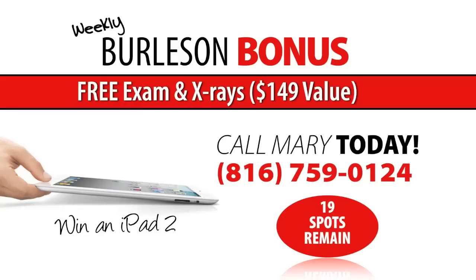Burleson Orthodontics VIP member Dawn Marie here, bringing one lucky patient this week's Burleson bonus. Sign up for your complimentary consultation and digital x-rays and you could be the lucky winner. New patients this week are entered to win an iPad 2. One lucky winner will be randomly drawn on September 30th. Call Mary today at 816-759-0124 to schedule your complimentary consultation. Available for the first 27 new patients each month — 19 spots remain.